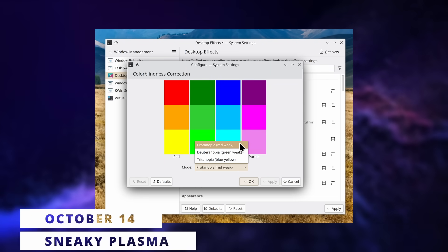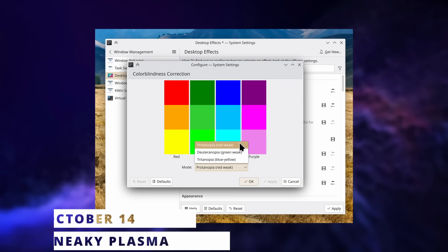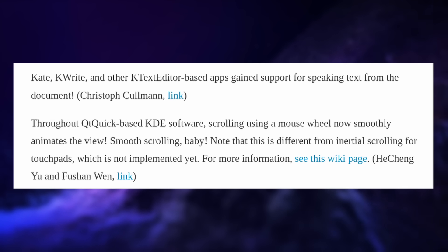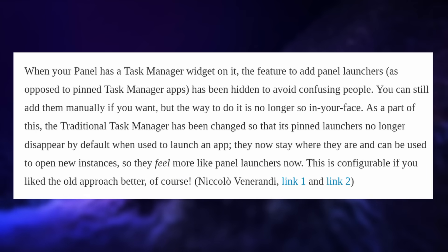It looks like Plasma 6 still has some features we were not expecting. First, in terms of accessibility, it will join the likes of elementary OS by providing color filters for the whole screen for people with color blindness, including various settings to accommodate the differences in color perception. Kate, KWrite, and any other text editing app using the KTextEditor module will now support speech-to-text, and smooth scrolling is finally making an appearance in Qt Quick-based software. Panel launcher icons will now be disabled by default when you have a task manager, since pinning apps to the task manager does the same thing in a less confusing way — this behavior is configurable, of course, since it's KDE.